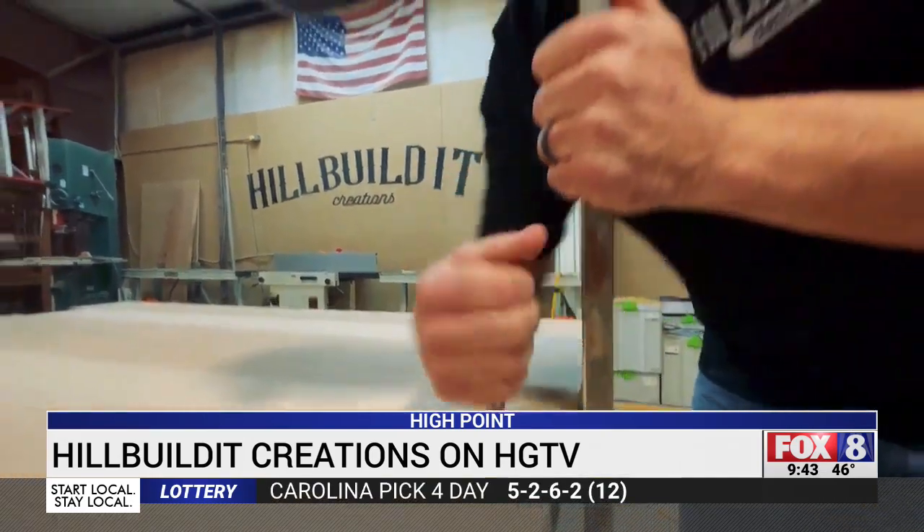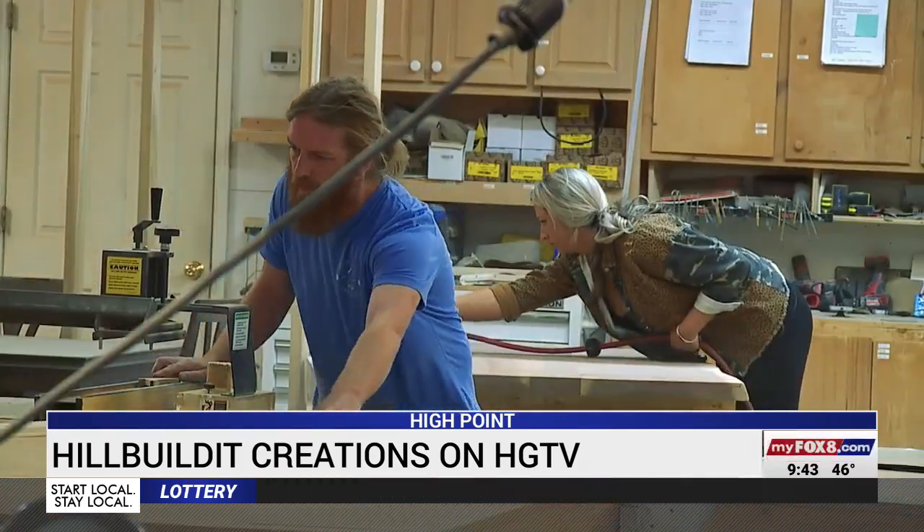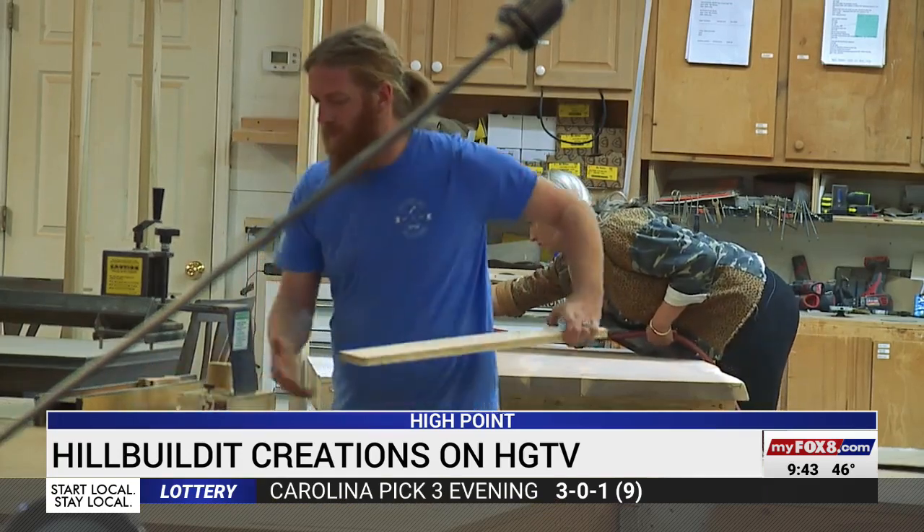Now it's time for the big reveal. Audrey and Kyle can't wait to see their pieces on national TV. They honestly have no idea what to expect — they haven't seen any of the footage. They're just preparing for success, praying it helps their business grow. And to think, seven years later, their kids are going to see mom and dad on TV — that's pretty cool.